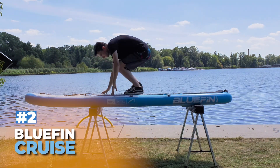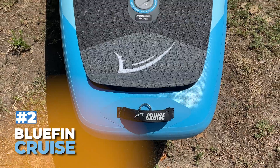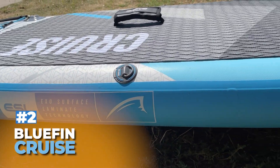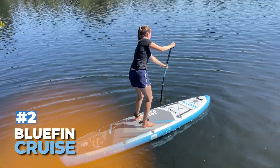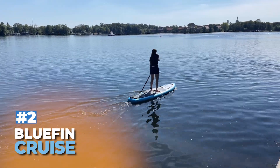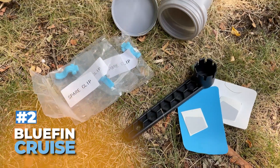Rank 2: Bluefin Cruise. The Bluefin Cruise is an exceptional SUP board for heavy paddlers. Available in four sizes, from 9 feet 8 inches to 12 feet, it offers superb stability due to its robust MSL fusion layer construction. This board supports weights up to 385 pounds, making it ideal for heavier users. It features a comfortable EVA deck pad and a well-designed removable fin system enhancing maneuverability. The included high-quality accessories, such as a dual-action pump and fiberglass paddle, add value. Its durability combined with a generous five-year warranty makes the Bluefin Cruise an excellent choice for heavy paddlers.